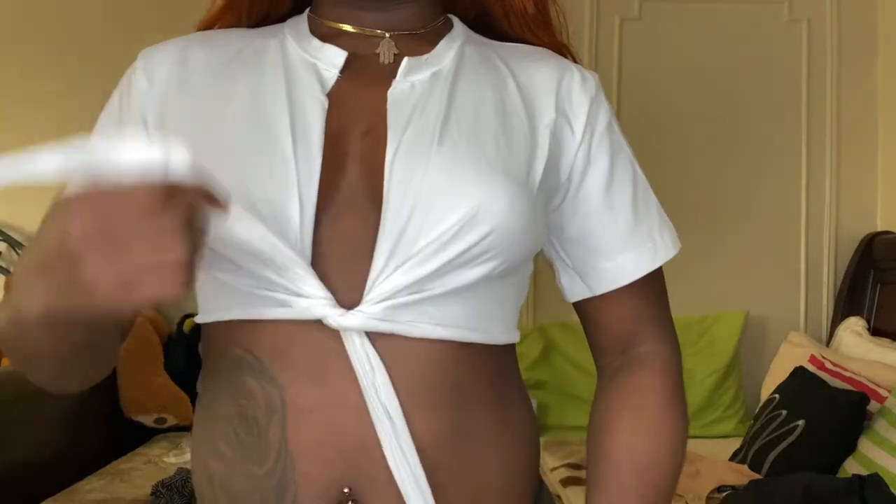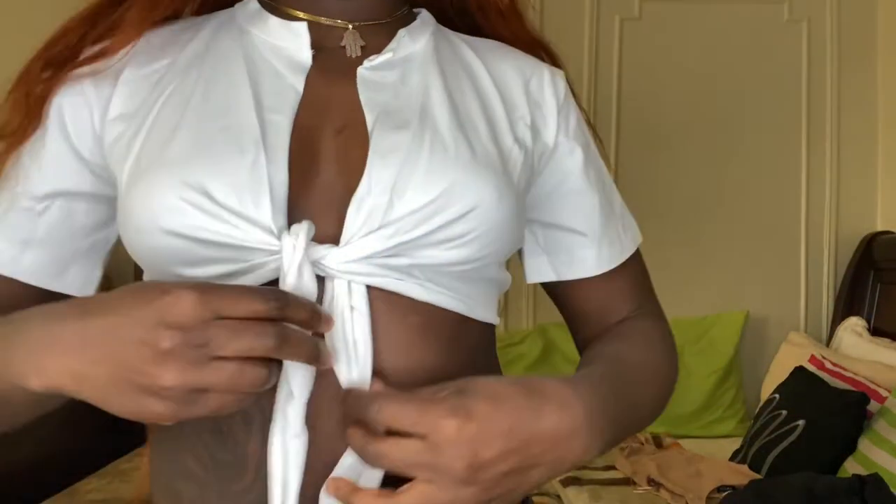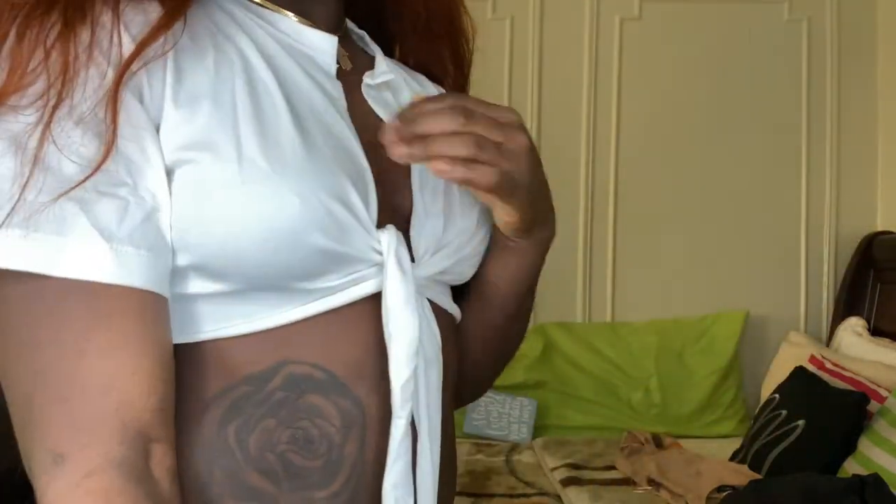The next item I picked up was this Ariana Knot Top. I got this one in a size medium only because they didn't have a small, and I definitely love the top. The price was $27.99. It's a simple top but super cute — you've got that knot in the front and a nice slit going down.